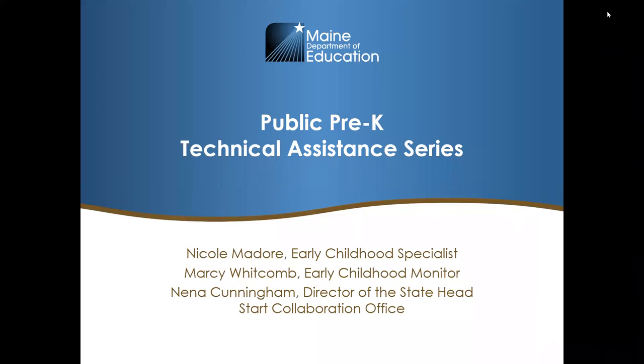Good afternoon. This is our second session of our public pre-k technical assistance series — an ongoing conversation around high quality practices in public pre-k programs. We've met once and talked about the application process, and we'll continue conversations today. I'll dive into the topics in just a few moments.